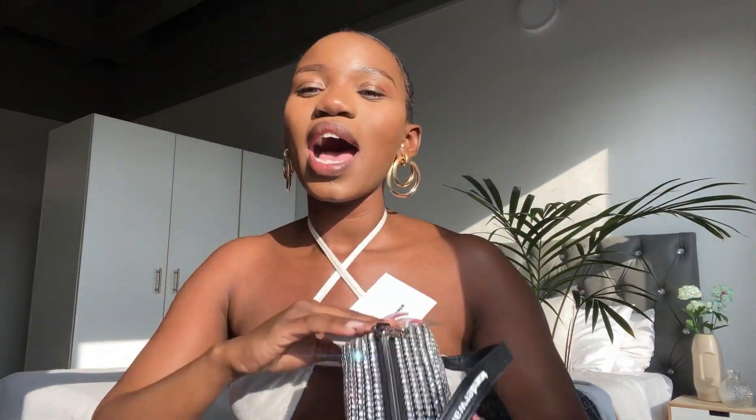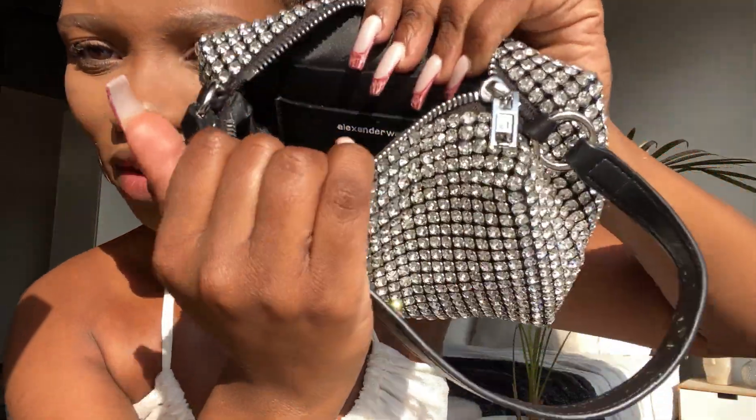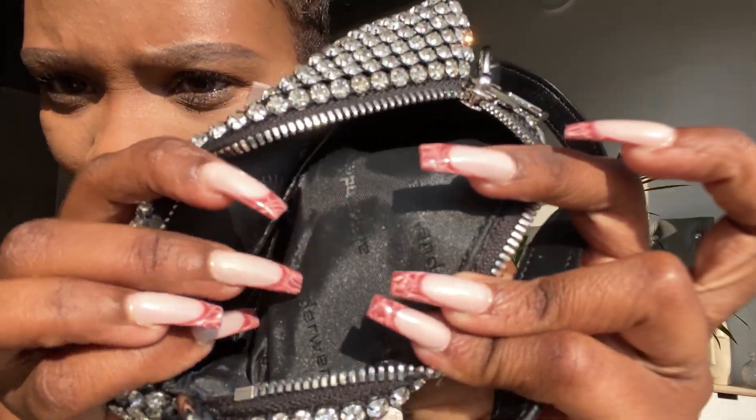This bag is so pretty, oh my god, and I love the stitching — I am so obsessed with it. I haven't been anywhere since I received them, but next time you hear me saying I'm going out, I'm definitely taking this bag. The inside is written Alexander Wang with New York down at the bottom.